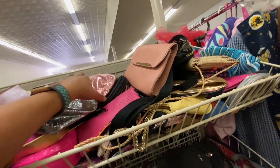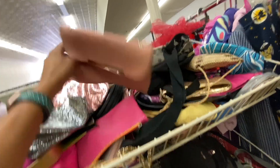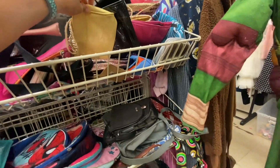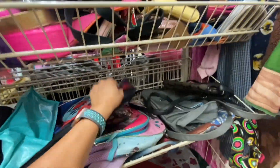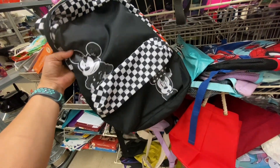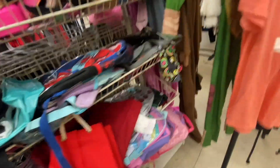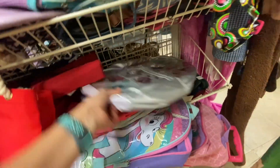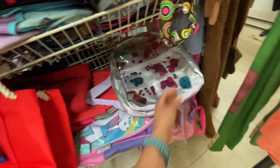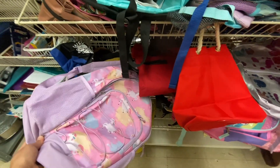Purses and wallets — oh, this one's kind of dirty. Oh, that's a cute backpack for Christian — this is really cute! The girls could have gotten backpacks here too — not bad choices.